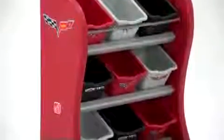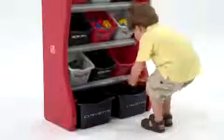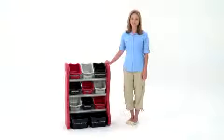This organizer will look great in any room. The frame is durable and built to last. Bins come in two sizes that are great for organizing art supplies, toys, books, crafts, and anything else that needs to be put away.